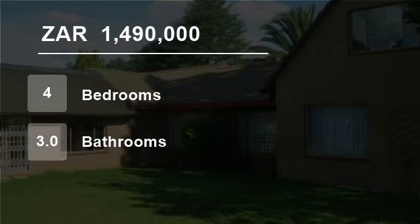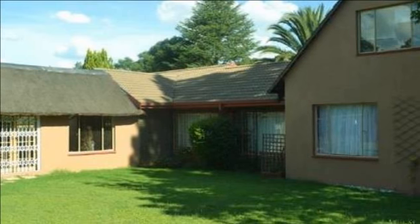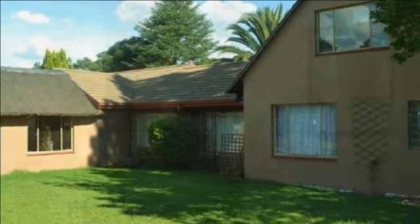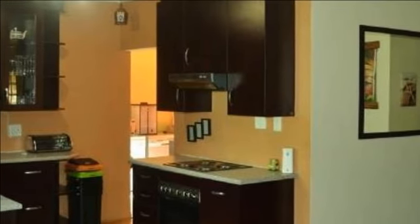Welcome to this four-bedroom house for sale in Brackenhurst, Alberton, South Africa for R1,490,000. Urgent sale. Close to Orion Primary School.